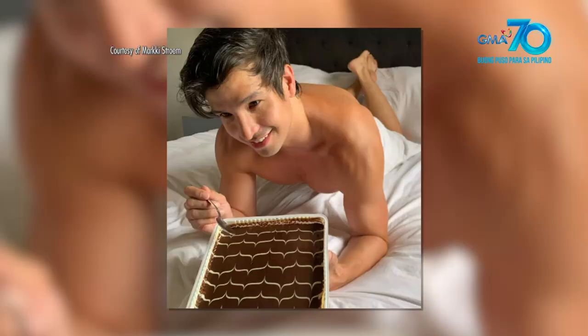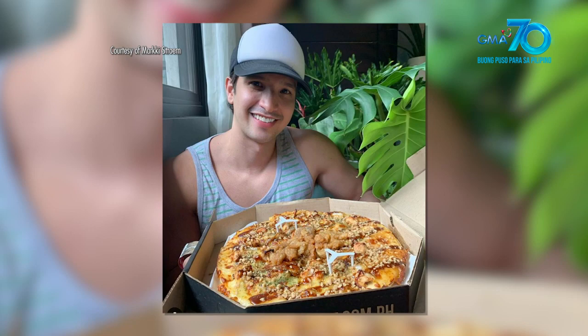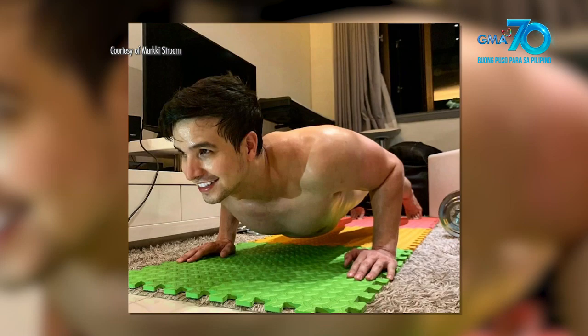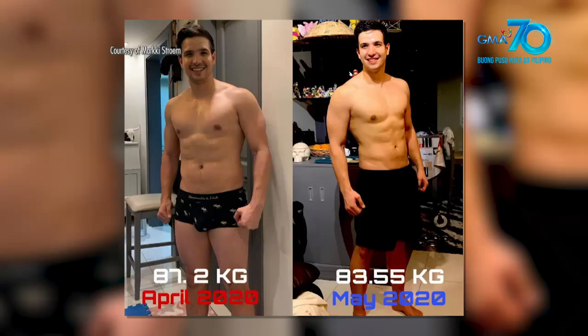I have three fitness trainers kasi nung nang start ang quarantine, napakain ako ng very light. After that, nag-gain ako ng 10 kilos at may slight COVID scare nung March. So I have to really get back in shape. Sa first two months, nag-work ako with Raymond Santos from T8Fit.